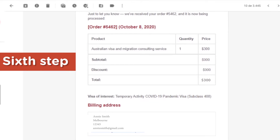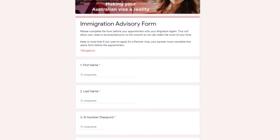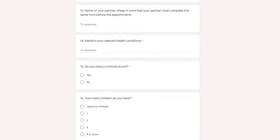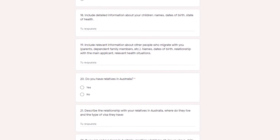Step six: once your payment is confirmed, you will receive two emails — one confirming, and the second one requesting additional information. By sharing these details with us, we can analyse them and make the most of the time of your appointment. It's really important that you do provide us a bit more information about your case.